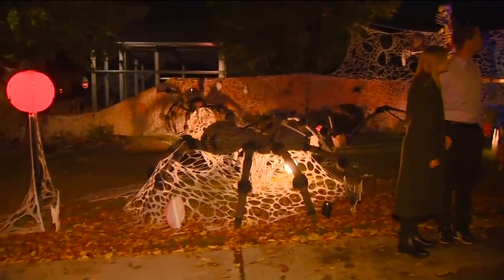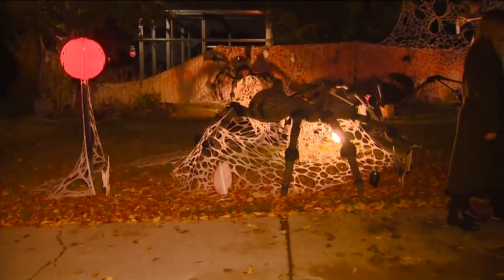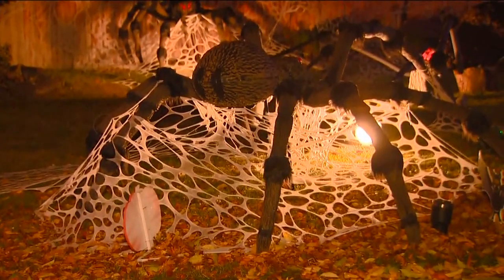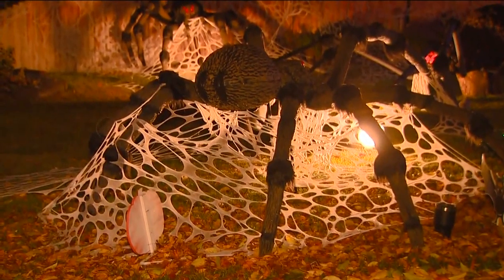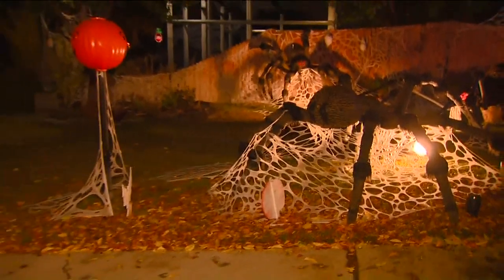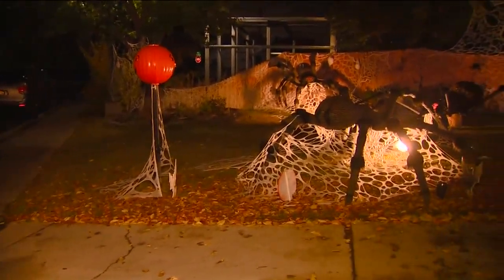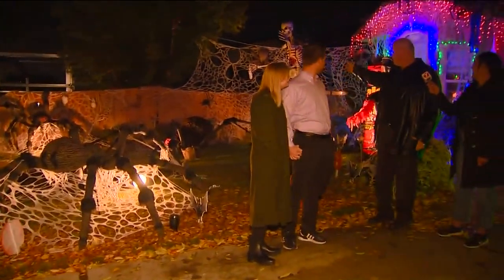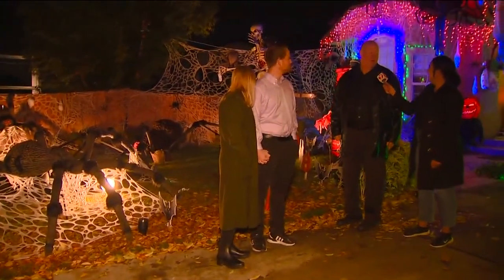There's a lot of spiders out here. Spiders everywhere. Tell me where that creation came about. Every year the theme changes a little bit, and this year the theme was spider invasion. We kind of took it a little bit far maybe, but there's spiders everywhere and spider webs everywhere. It's a little bit crazy.